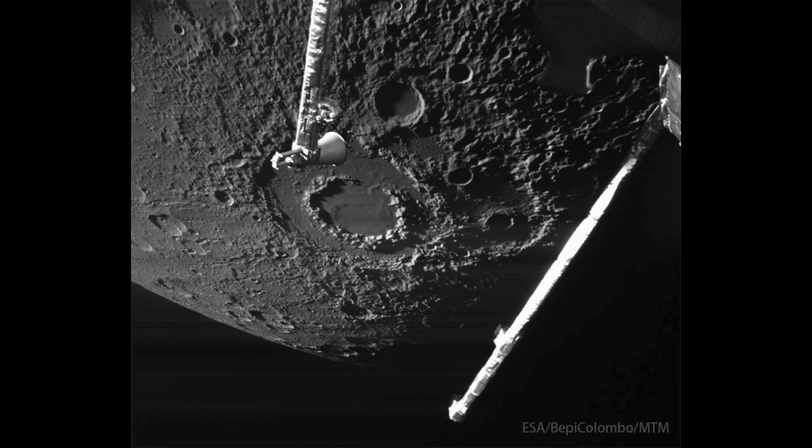So that will be the first direct exploration of Mercury by a spacecraft since the Messenger spacecraft almost a decade ago. The Messenger craft was in orbit around Mercury for a little over four years, finally running out of fuel and crashing into the surface in April of 2015.